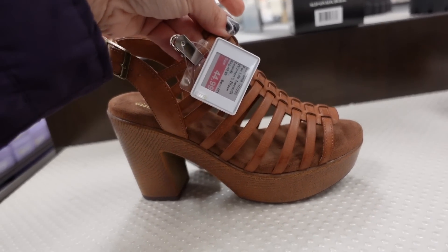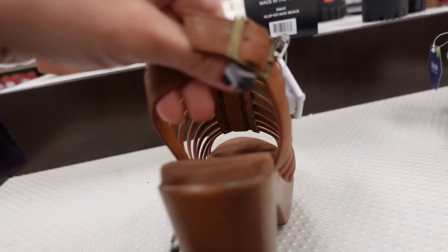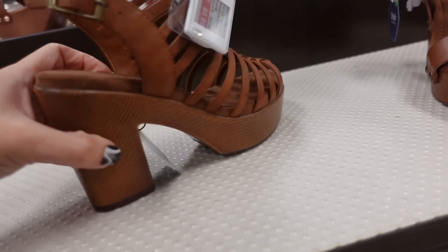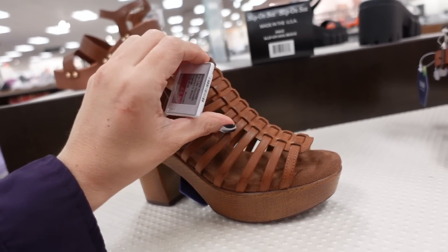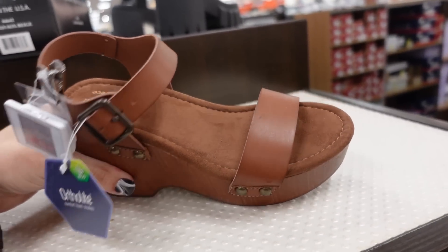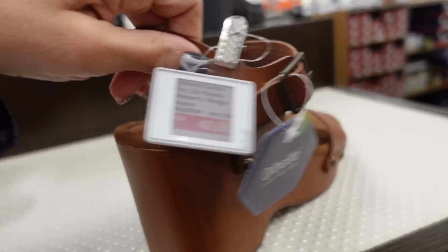Gladiator sandals from Sonoma — so these have the rounded toe, all this little strap detail, buckle, sling back, with the chunkier heel. And they are pretty lightweight, they also have that Ortholite. They're on sale for $44.99, regularly $49.99. And then right next to it are these wedges — so they have that round toe, that same kind of bottom, the buckle detail, also $49.99.